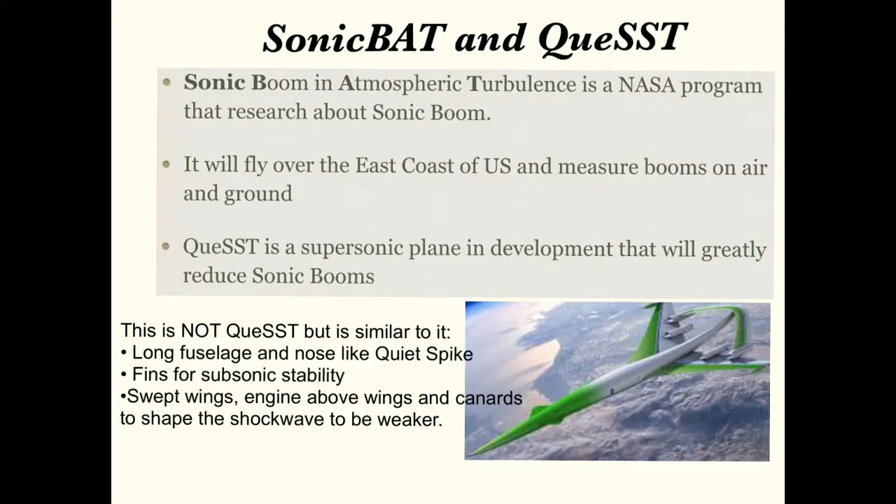Think you know it all? No. This is a really wide area of science which will have a lot of further research. One such example is NASA's Sonic Bat program.